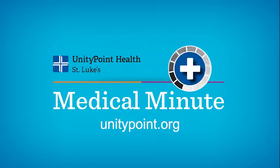For more information about UnityPoint Clinic foot and ankle services, visit unitypoint.org.